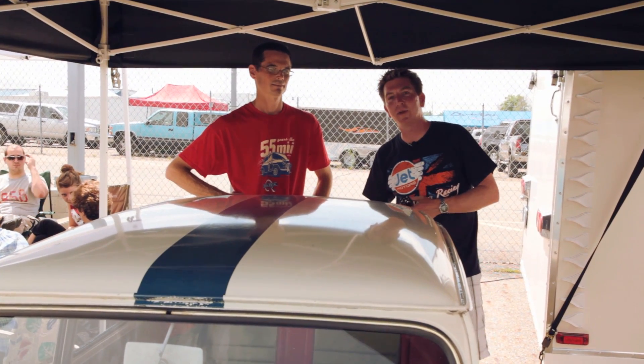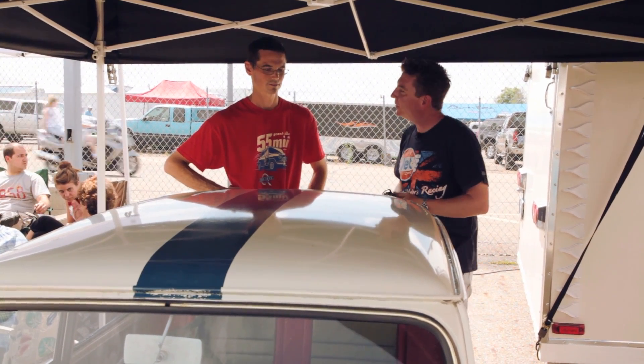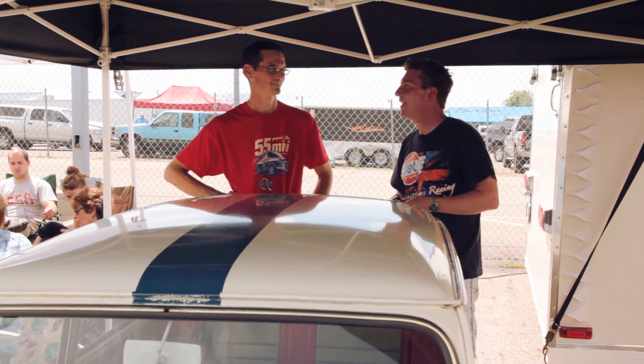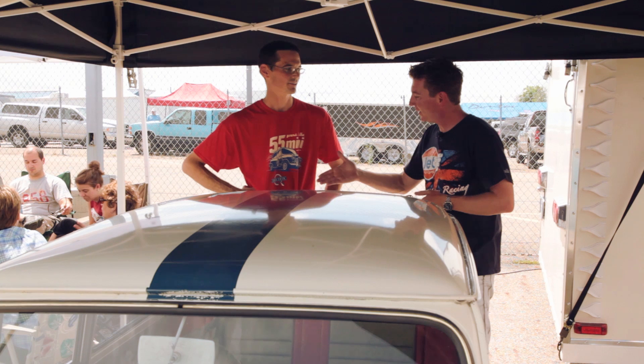That's wonderful. I am so thrilled that John brought this car. Thank you, John. It's just been a pleasure meeting you. Thank you for the history lesson and we're so glad you came. Thank you very much.